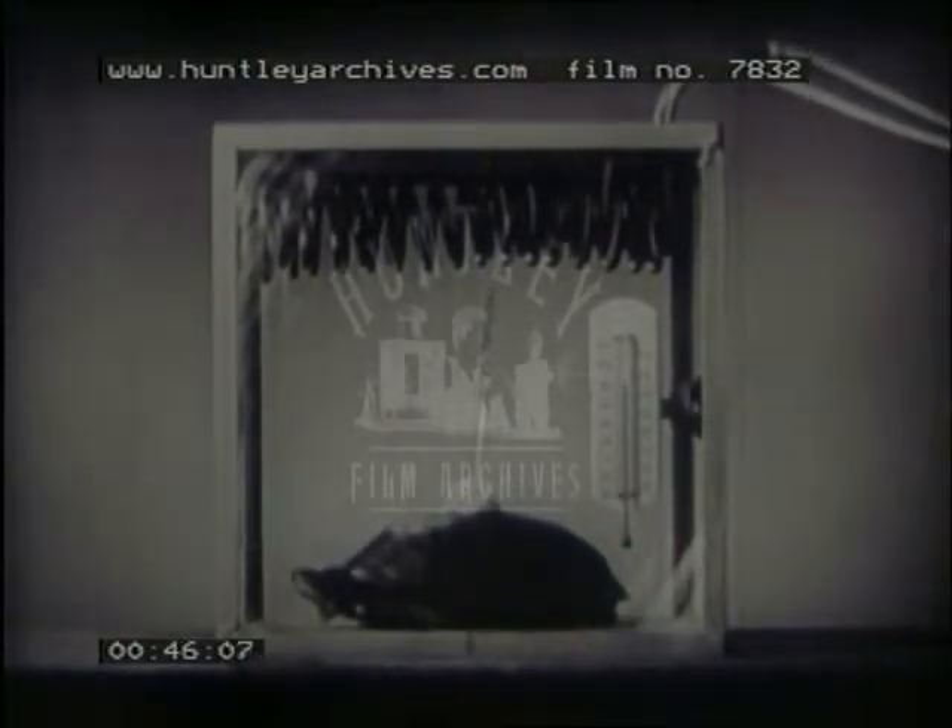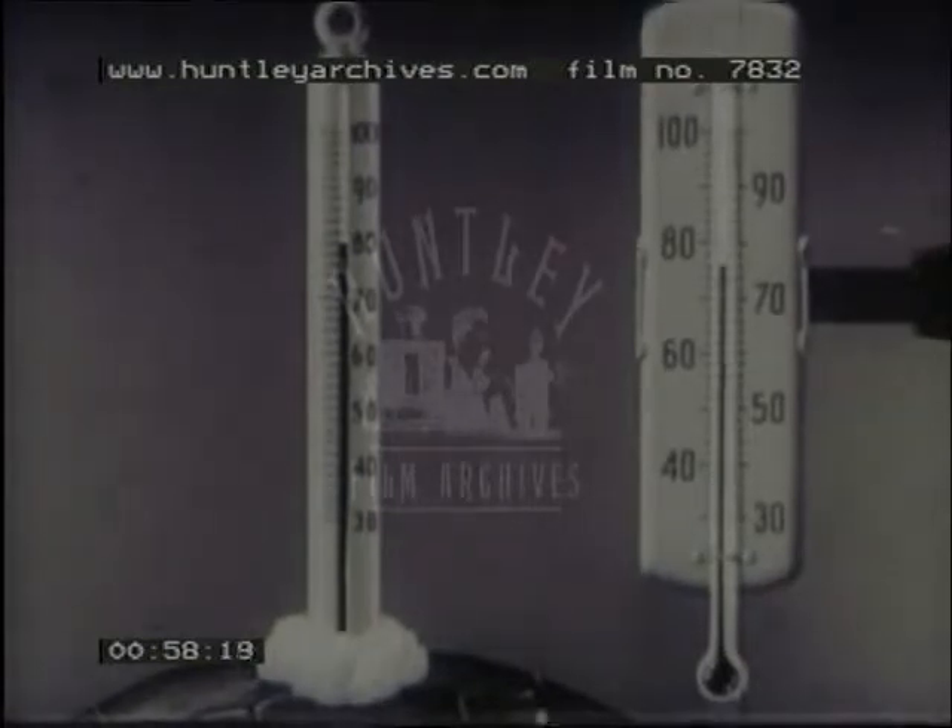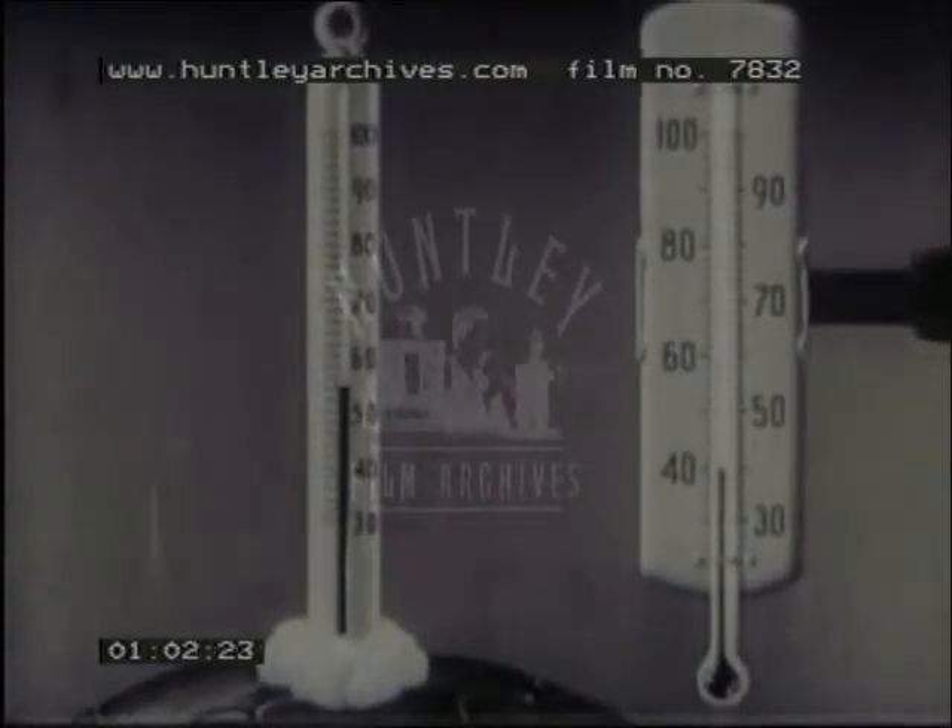In this temperature control chamber, we have placed a turtle with a thermometer attached to its back. The temperature of the turtle and of the air in the chamber are both 80 degrees. If, over several hours, we lower the temperature of the chamber, we find that the turtle's temperature drops accordingly.